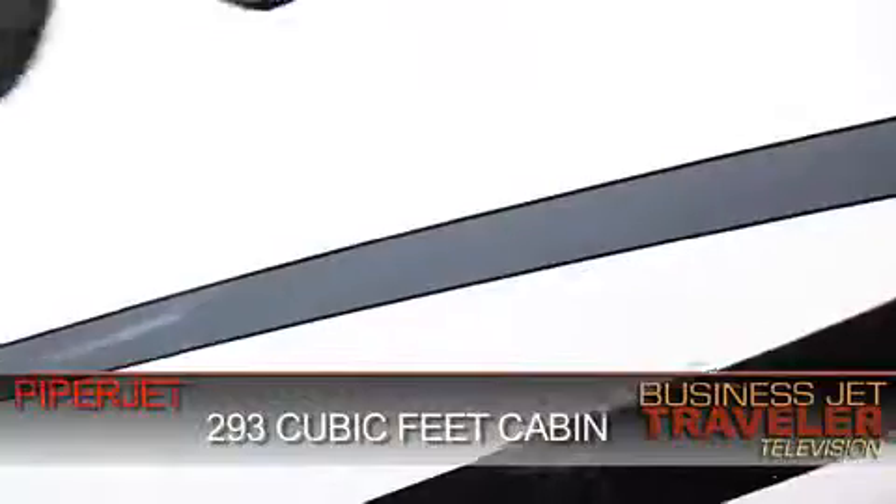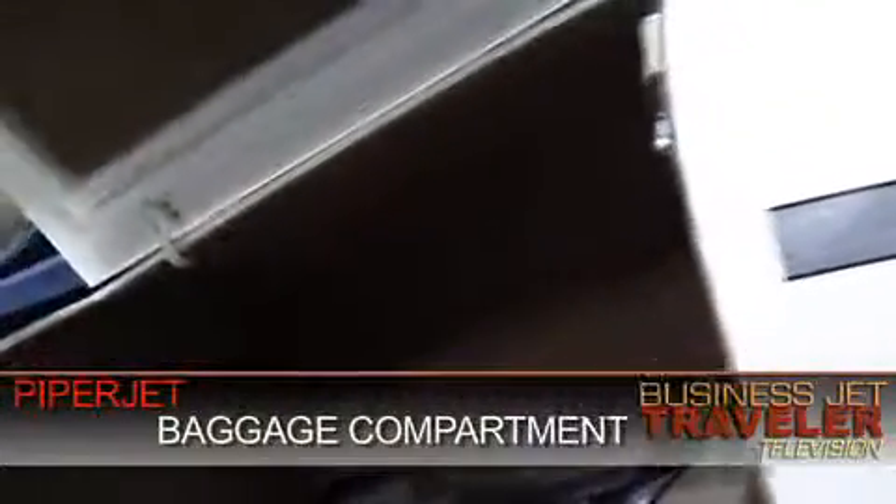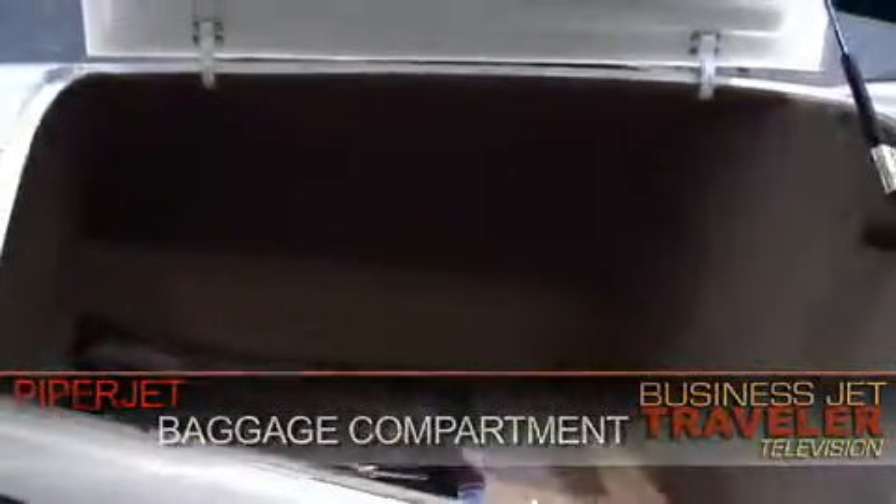At the front of the aircraft, there is a very useful baggage compartment just in front of the cockpit. Well, that concludes our Video Buyer's Guide to the Very Light Jet category of aircraft. But do stay tuned to BJTTV.com for our continuing series of guides to all categories of business aircraft. For BJT TV, I'm Charles Alcock. Thank you.